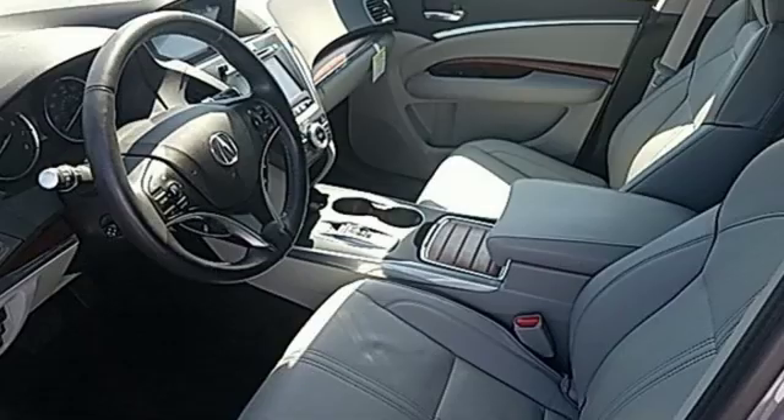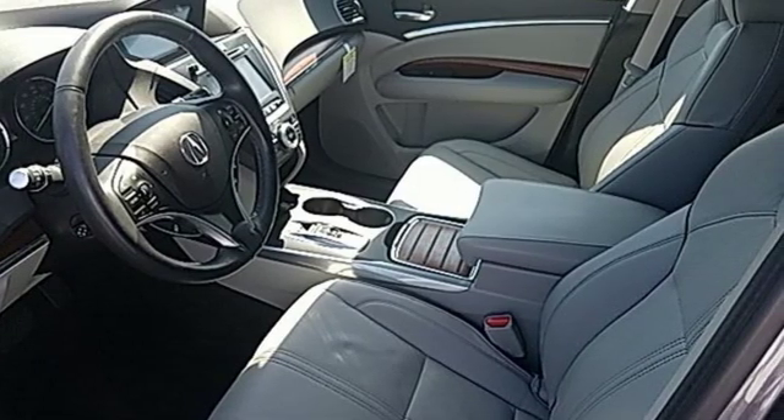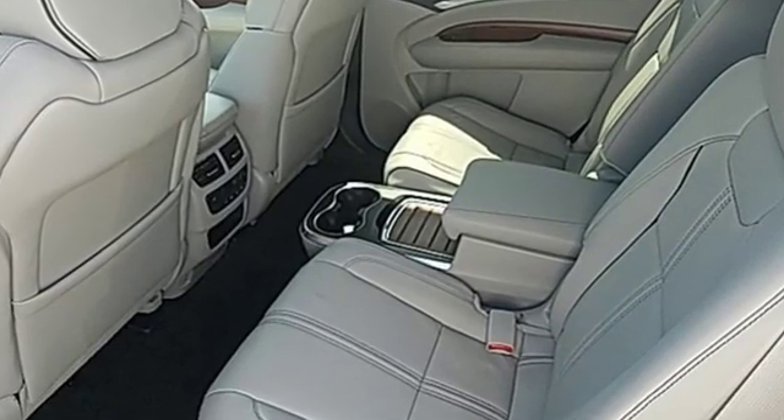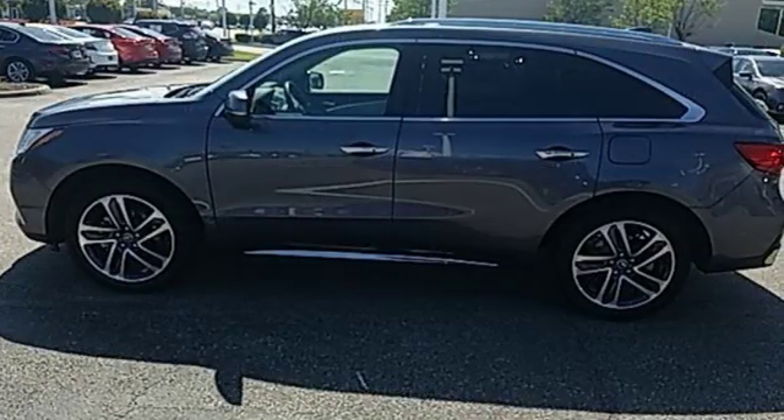Edmunds.com highlights its excellent handling, high safety scores, high tech toys, powerful engine with decent fuel economy, and relatively large third row seat for a mid-size luxury SUV.